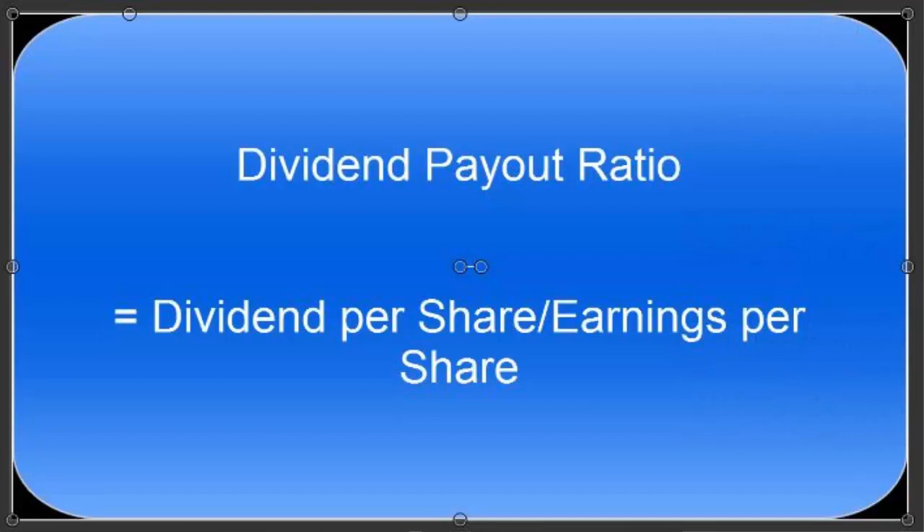I use a dividend payout ratio to see if a company has enough earnings to not only maintain its dividend, but also to see if a potential dividend reduction or dividend boost could happen in the near future. The calculation is very easy to do — you simply take the dividend per share and divide that by the company's earnings per share.